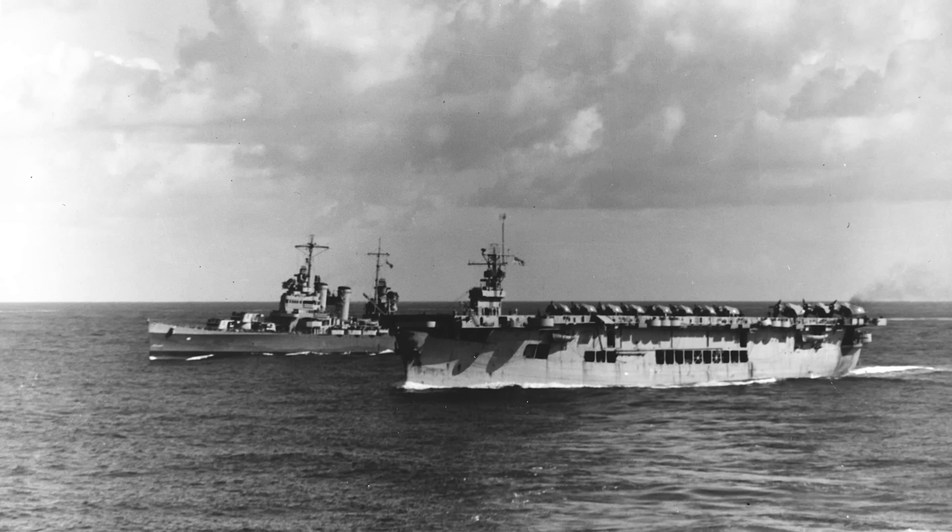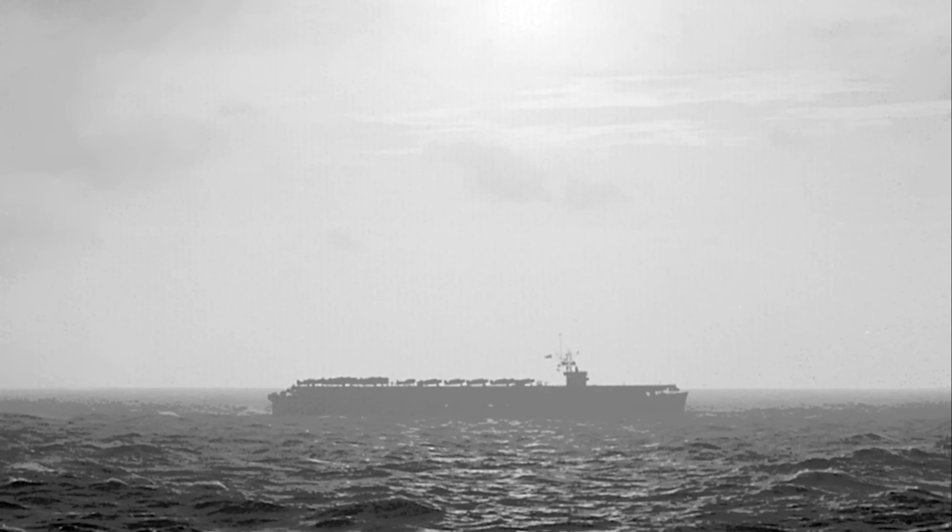All four served together during Operation Torch, the landings in North Africa in November 1942. One carrier, Santee, would stay in the Atlantic while the other three served in the Pacific, acting as substitute carriers to assist Enterprise and Saratoga until the Essex and Independence-class ships arrived. Due to their superior capabilities compared to other escort carriers, they were more involved with major amphibious assault operations for the rest of the war. Santee would join the rest in the Pacific in early 1944. The Sangamons were known as the best escort carrier conversions for the U.S. Navy during the war.